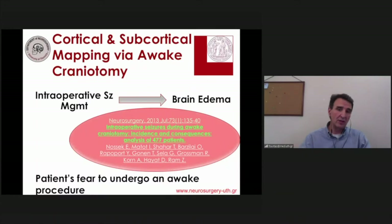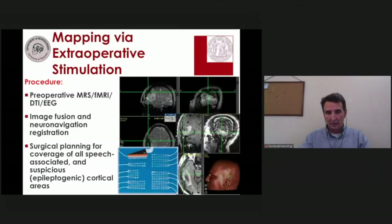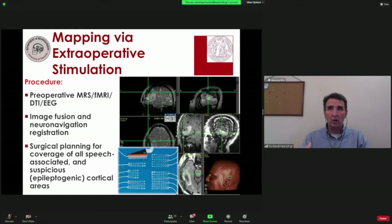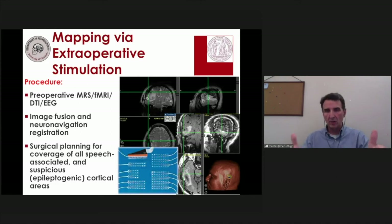For patients who develop significant brain edema or who are fearful of undergoing an awake procedure, there is an alternative: extraoperative stimulation through implanted electrodes — subdural strip electrodes or subdural grid electrodes. This is not a new technique; it lends itself to glioma surgery from epilepsy surgery, where we use these modalities to monitor patients and follow them for preoperative evaluation and seizure activity monitoring.